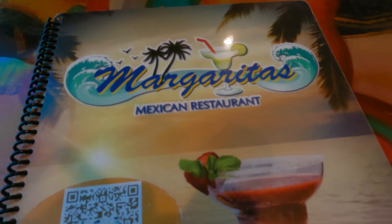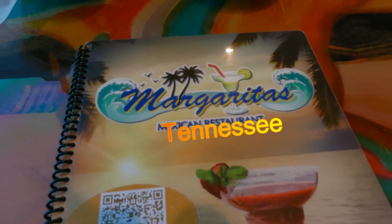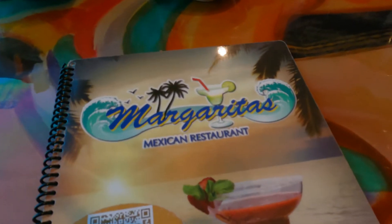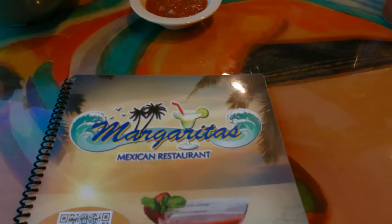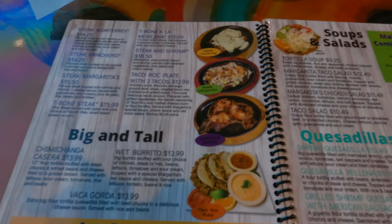We're at Margaritas here in beautiful Collierville. Margaritas is right behind the Baskin Robbins over here on Poplar, and I just want to show you the menu — it's got some really good stuff on here.